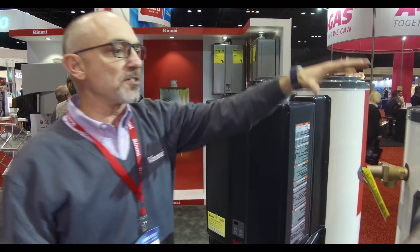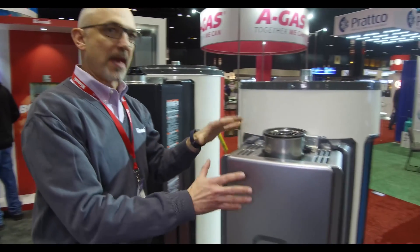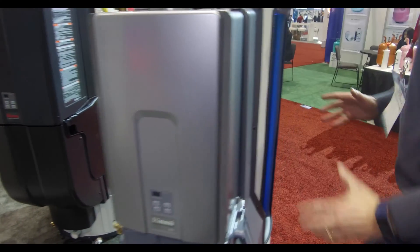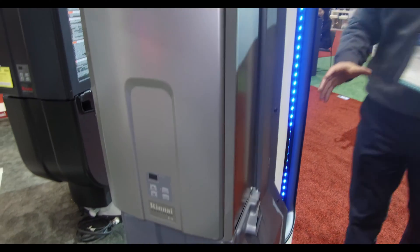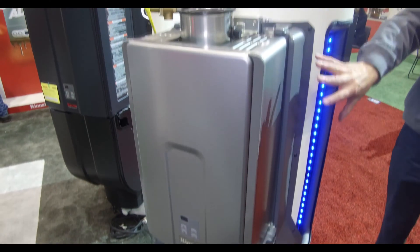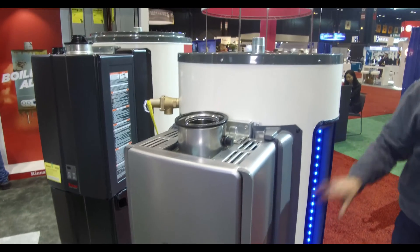This is a perfect product for emergency or planned replacement. We just launched earlier this month the Demand Duo 80 gallon. The Demand Duo 80 gallon is a non-condensing product, but uses the same technology in terms of how water is taken from the tankless unit into the tank.